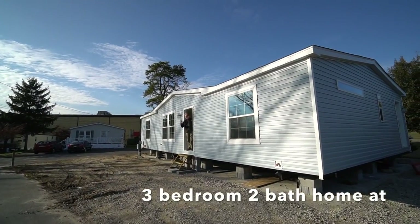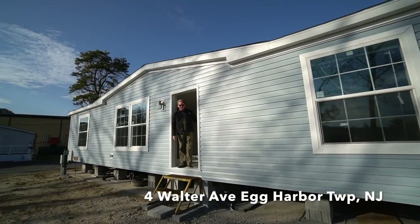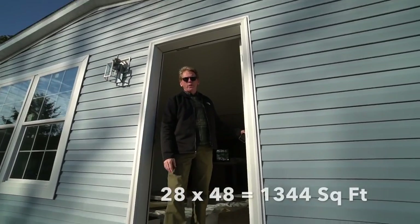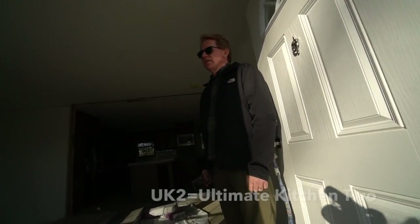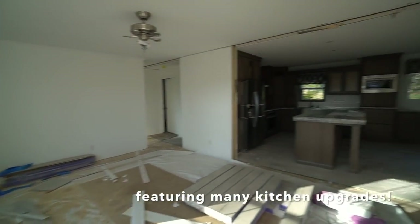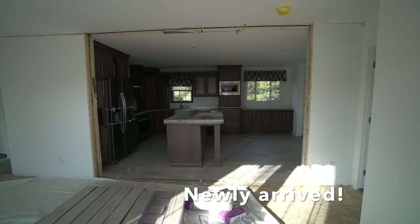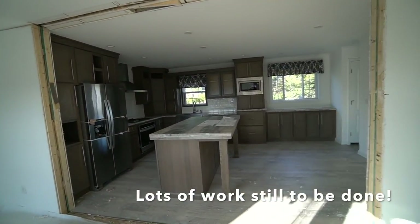Hi Mr. Dolan, how are you? What are you showing us here today? A beautiful 28 by 48 house with a UK 2 kitchen, and this is in its raw state. The house was just assembled about two hours ago, but the kitchen is absolutely gorgeous. This is at 4 Walter Avenue in Egg Harbor Township, New Jersey.